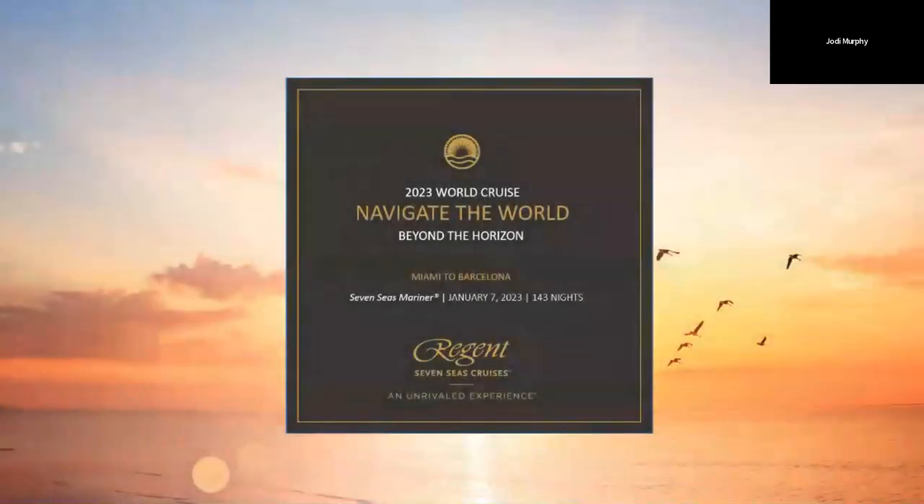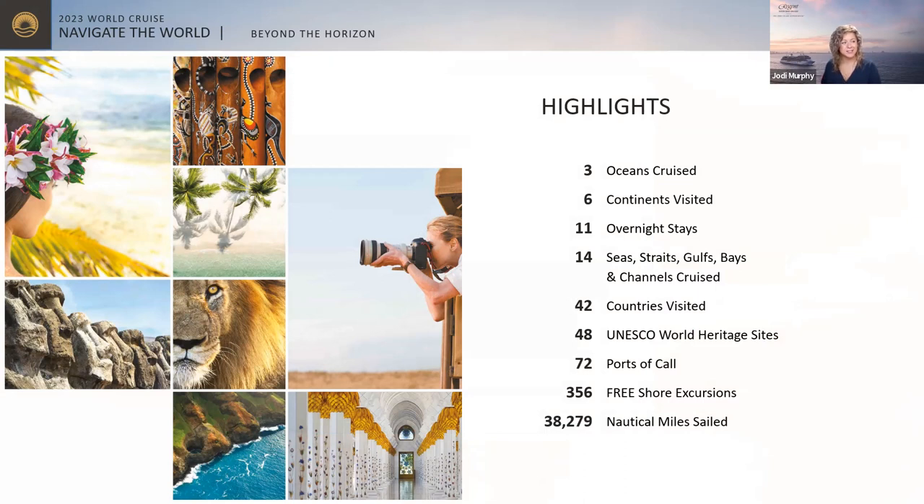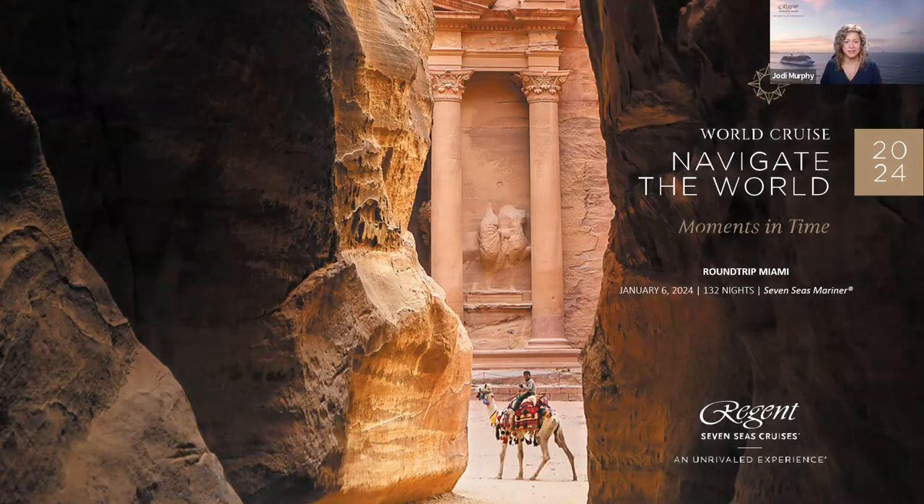Although our 2023 and 2024 world cruises sold out, we've recently seen some availability return due to cancellations. If you're interested in a world cruise, have your travel advisor waitlist you. The 2023 World Cruise, Navigate the World, is a 143-night cruise from Miami to Barcelona, visiting three oceans, six continents, 11 overnights, 14 seas/straits/gulfs and channels, 42 countries, 48 UNESCO World Heritage Sites, 72 ports of call, 356 free shore excursions, and 38,279 nautical miles.